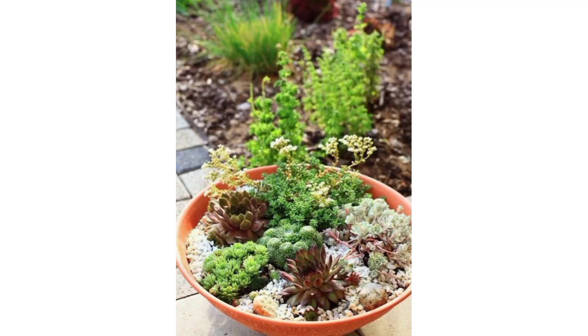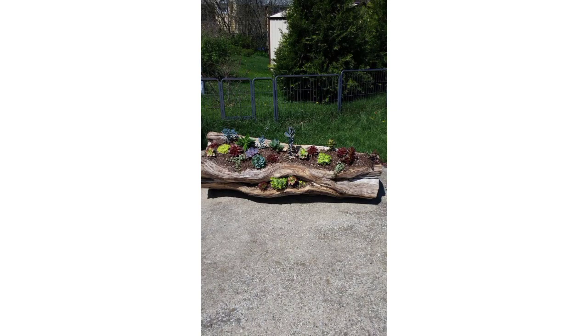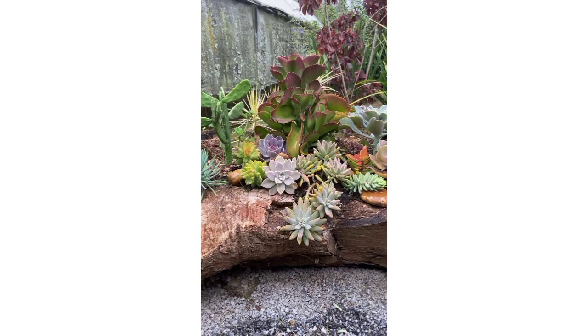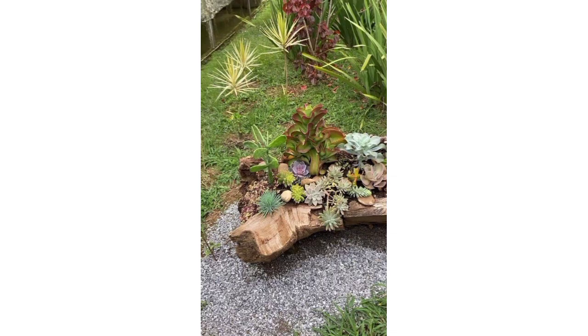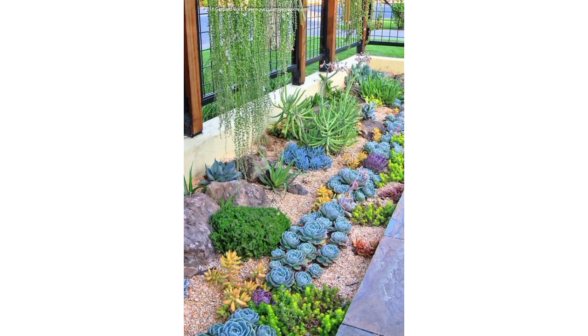Assalamu alaikum everyone, how are you all? I hope all friends are doing great. Welcome to my YouTube channel. I'm thankful to you for subscribing and watching my previous videos, and thanks for staying connected and supporting me. I have brought for you the most gorgeous and cheerful designs of garden succulent plant ideas.